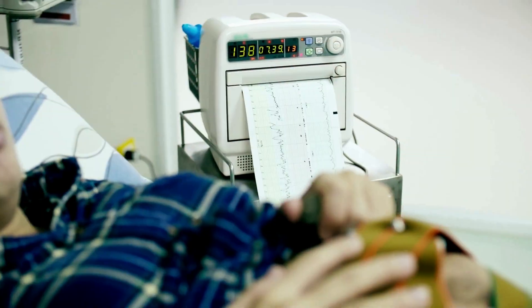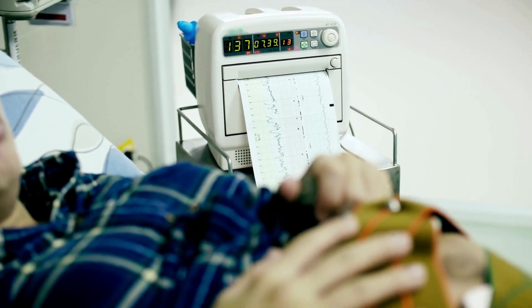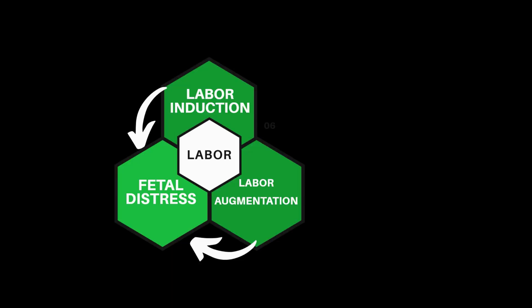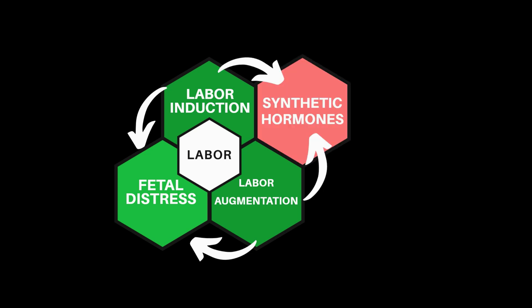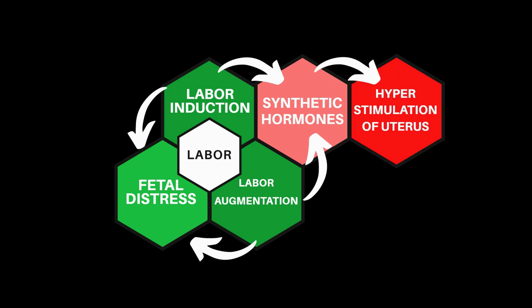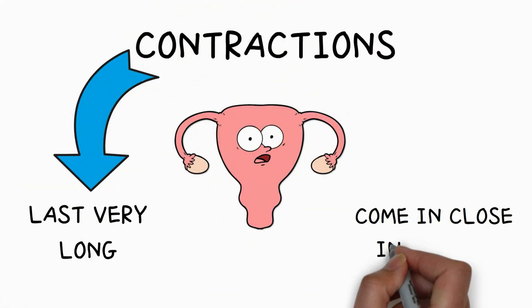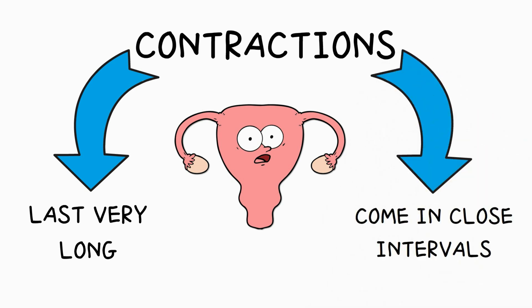There can be situations in which a baby is under such severe fetal distress that all the medical team can do is try to get that baby out as quickly as possible, and in those cases there is normally nothing you can do about it. Fetal distress is often caused by labor induction or augmentation — in both cases they give you synthetic hormones, which can lead to a hyper-stimulation of the uterus.